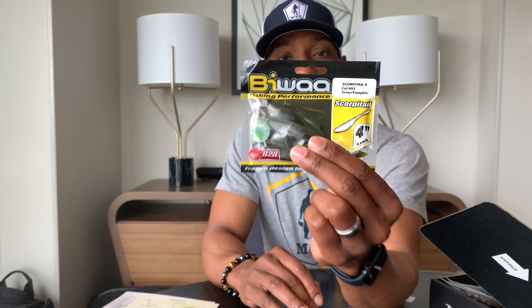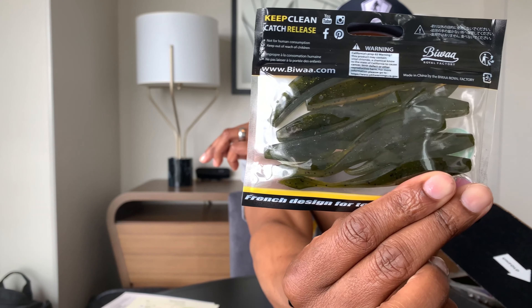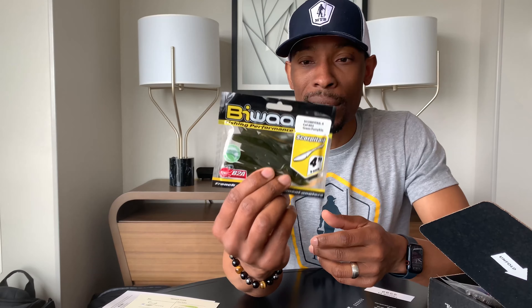I'm going to start with the Biowa Scorpion Tail — a lure I've never seen before. It resembles a fluke-type feel for me. The color is green pumpkin. I feel like it's going to be effective — I would put this on a jig head and just swim it, almost like a Kytec. It's a very unique lure. I don't have anything like this at all, and this is why I like mystery tackle box — you get things that are new that you never would have purchased yourself. That one was $5.99.